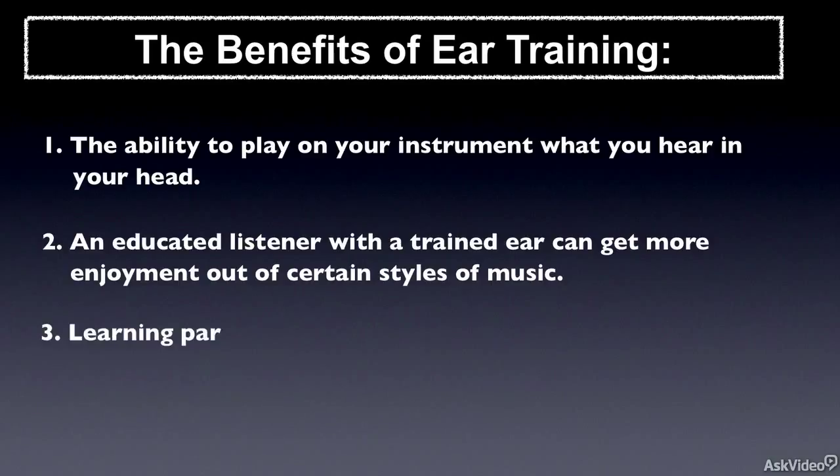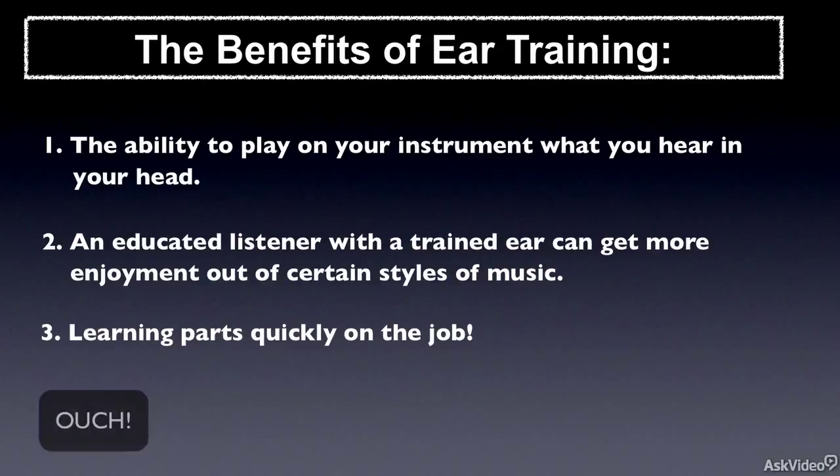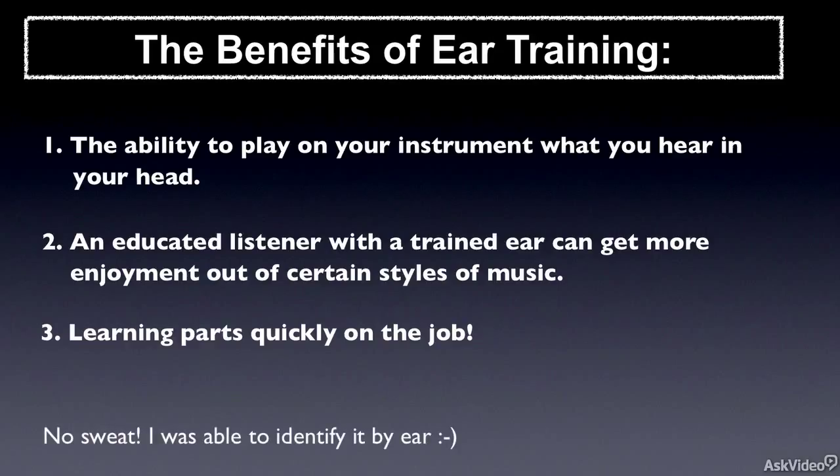Another way that ear training can be beneficial is in a rehearsal or gig situation. Let's say the band leader plays you a musical figure which they expect you to hear simply by ear and play back — a sort of oral dictation. I've been in many situations like this where I wasn't given any sheet music, nor was I given a recording to learn from beforehand. I simply had to show up and learn the parts on the spot. You'll be able to listen and identify the chord progression simply by hearing it. Learning by ear is a great way to absorb the material in a very direct and deep way — immediately internalizing the music without anything visually getting in the way.